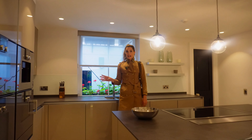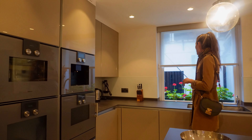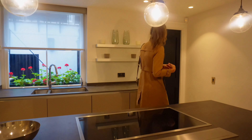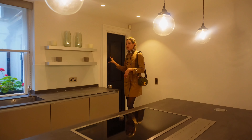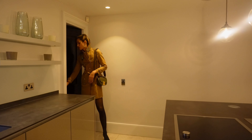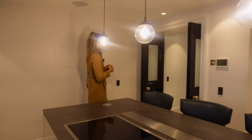Everything's fitted out with Gaggenau appliances, and as you can see behind me is the lower ground entrance and exit. If you have helpers working at the property, this is the door for that, with the laundry room to keep the house clean.